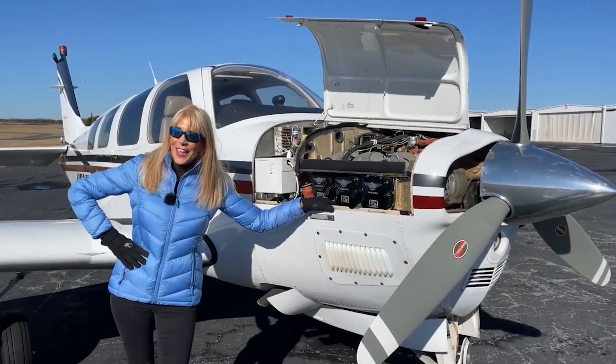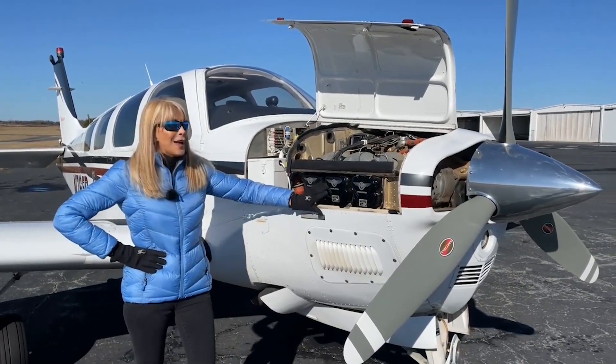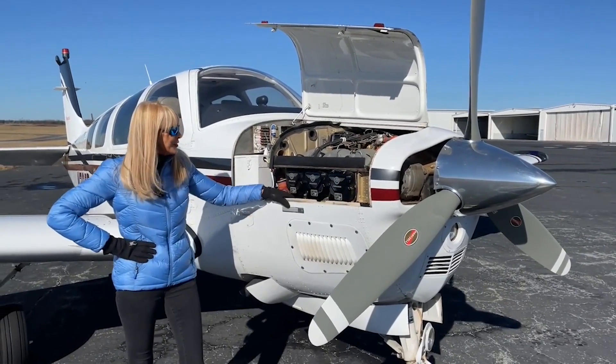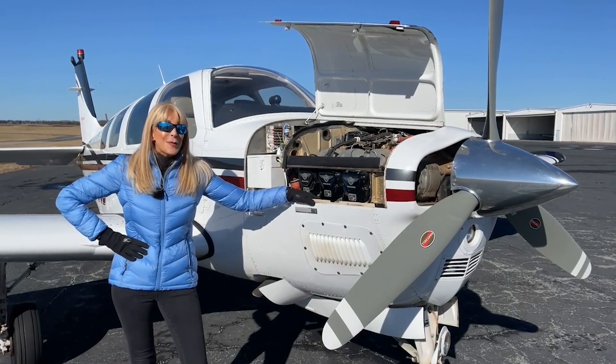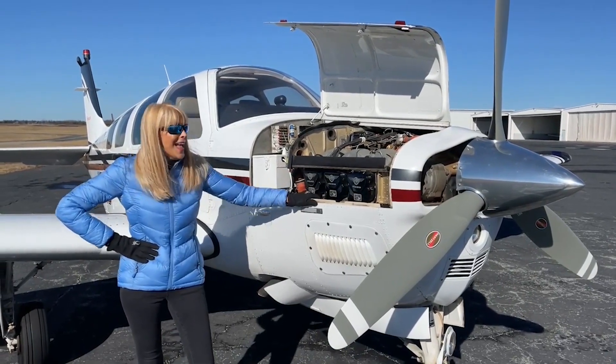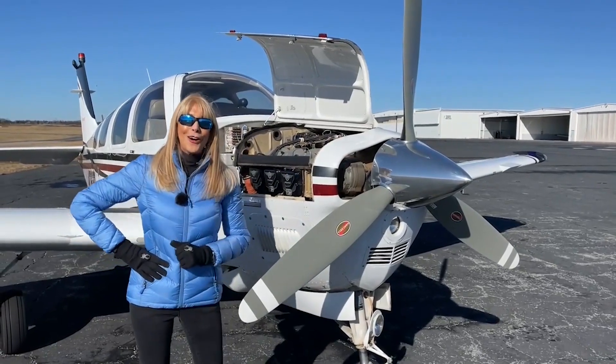Let's talk about your engine — a Teldon Continental IO-550, 300 horsepower special edition engine. Look at these beautiful cylinders — only 240 hours on the engine since major overhaul by PowerMaster. And check out this prop: only 276 hours on the prop since prop overhaul.